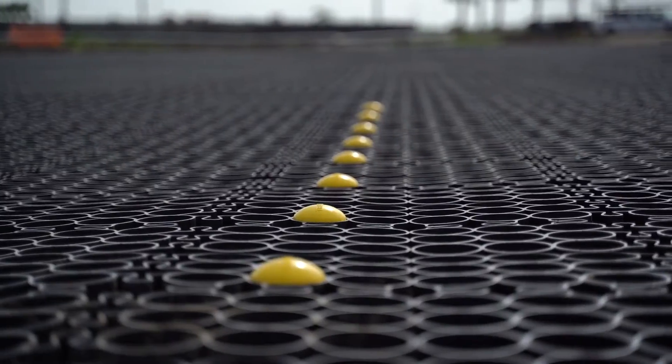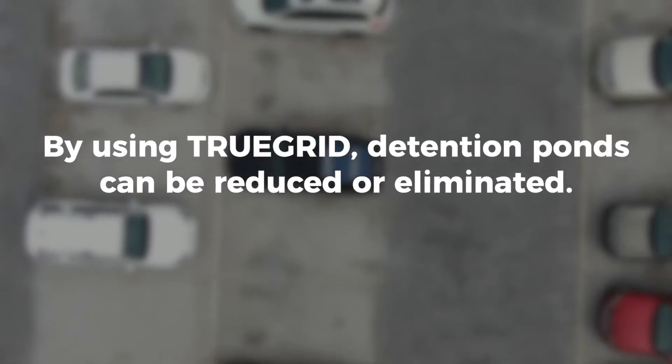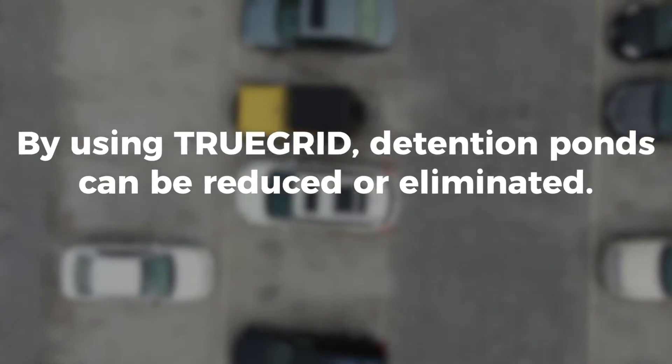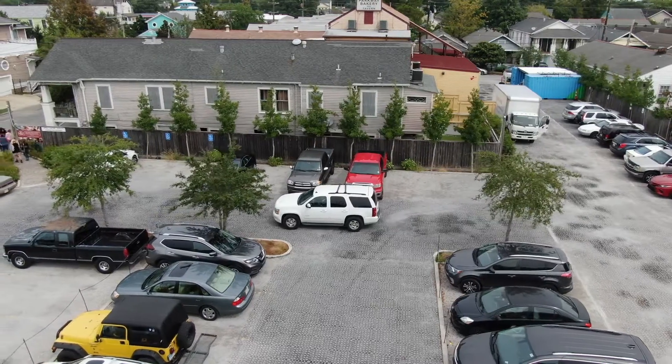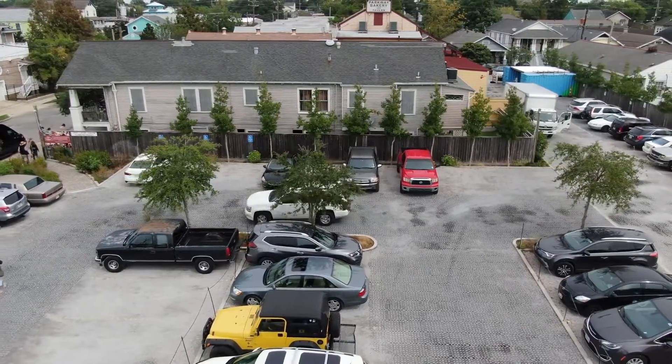Land savings is the primary reason most developers use TrueGrid. By using TrueGrid, detention ponds can be reduced in size or, most times, eliminated entirely. This translates to more land available for revenue generation, like additional buildings, or added value, like more parking.